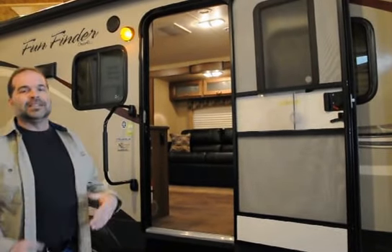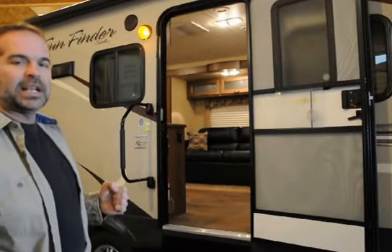With outdoor speakers, if it's raining out, you're not going to run outside and realize you forgot your radio on the picnic table. You just push a button inside and you have music outside.